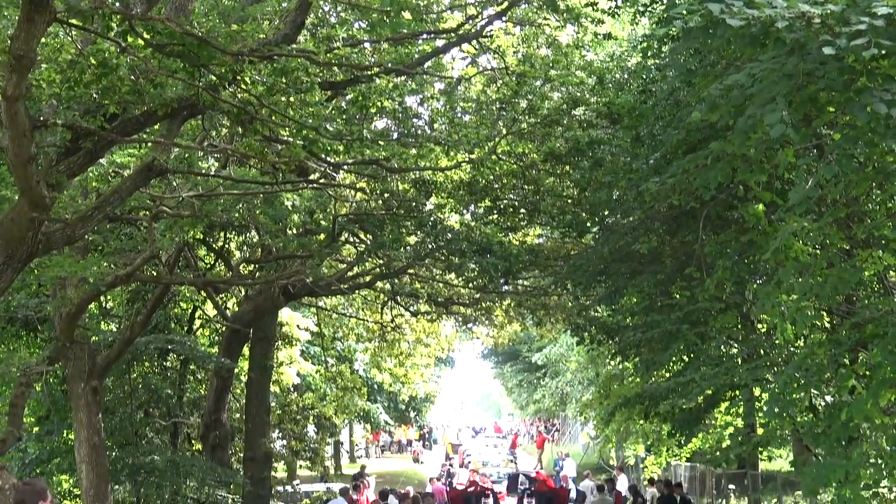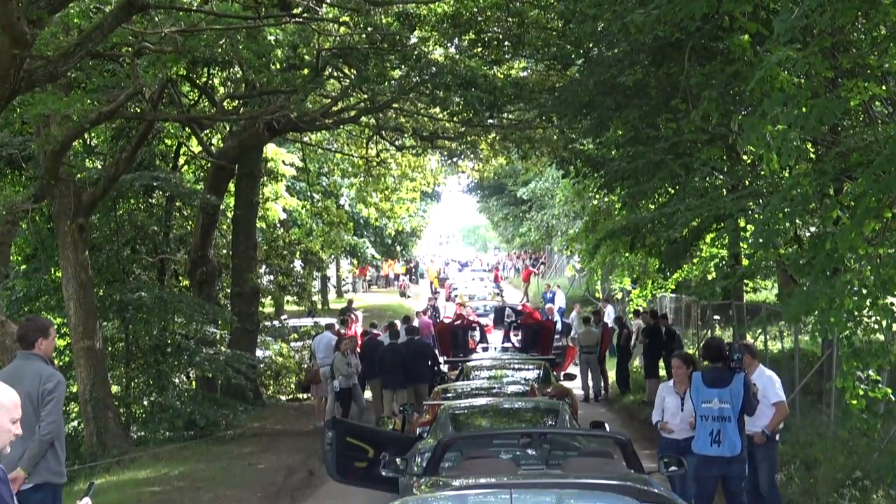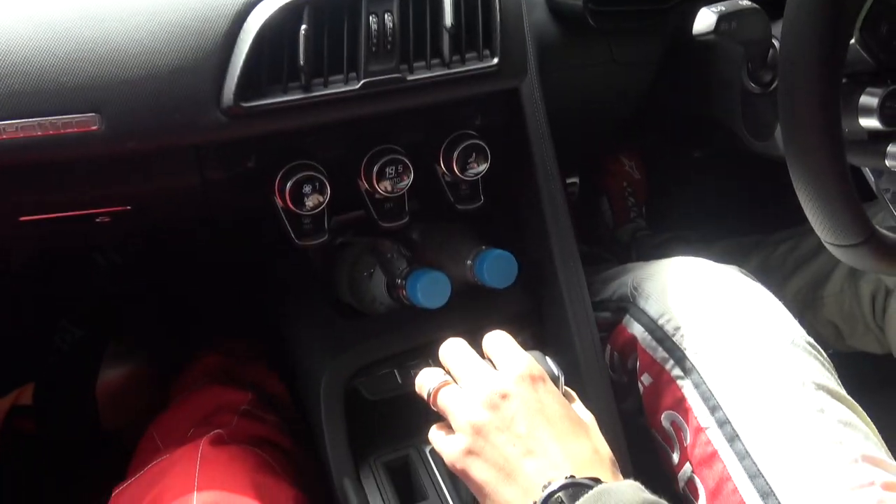All right guys, we're finally in the R8 V10 Plus. We're queuing up now on the starting line before going up the hill, and I'm with Oliver, who is a Le Mans driver for Audi — just come back from Le Mans. We're ready to go up the hill and have a bit of fun. This is a bucket list moment — not only am I part of such an iconic event, but I'm being driven up this hill by a Le Mans racer.